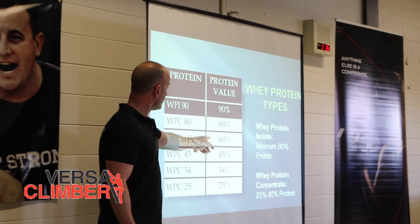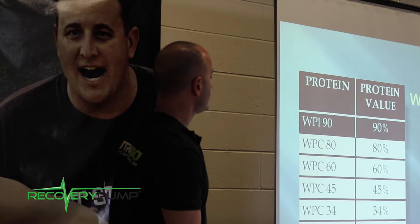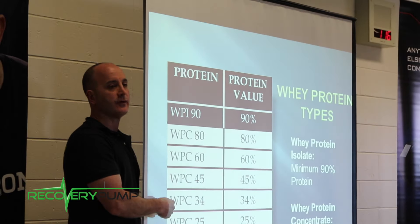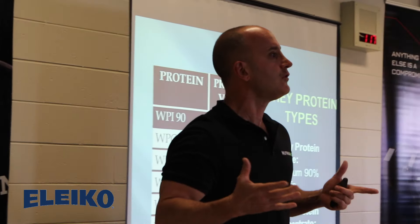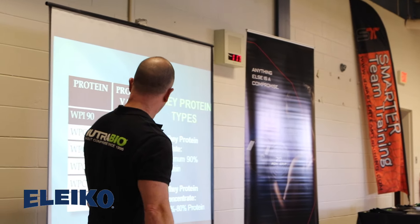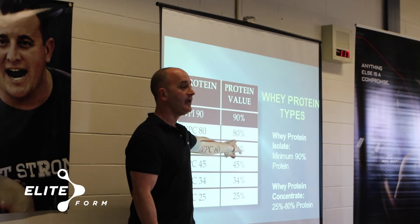Whey protein concentrate is about 80% protein. But here's where the real gimmick starts. There are a lot of different types of whey protein concentrates, so when you look on that label and it says whey protein concentrate, you still don't know what you're getting. You could be getting a protein that's as low as 25% to as high as 80% protein.